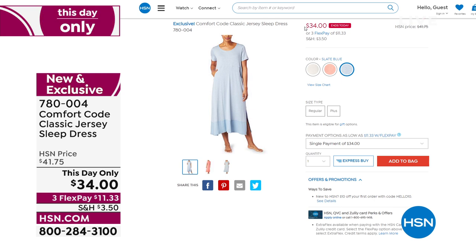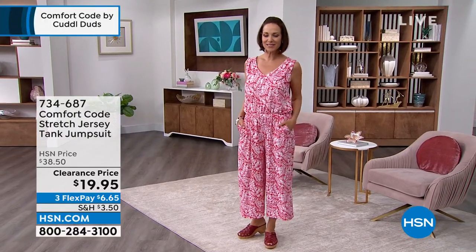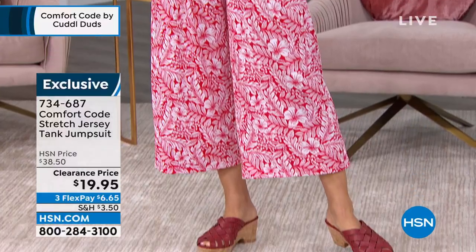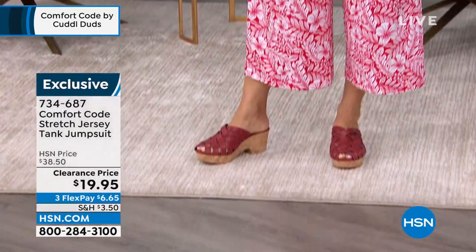Hold on to your hats and get ready to jump on the phone, because this price — honestly, I bought this exact same outfit for more money. It is a stretch jersey tank jumpsuit for under $20 — $6.65 on flex pay. I personally own this in two colors: the tie-dye and the navy. For under $20, I might come back and get another one because it is so incredibly cute.